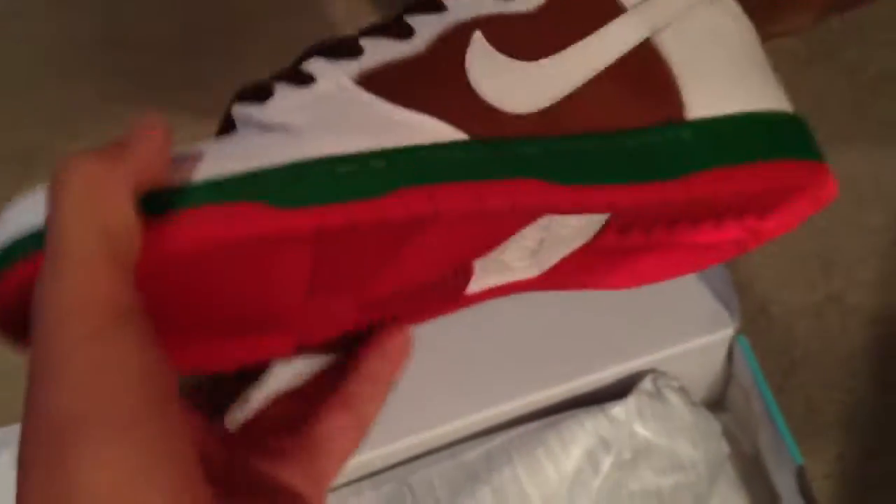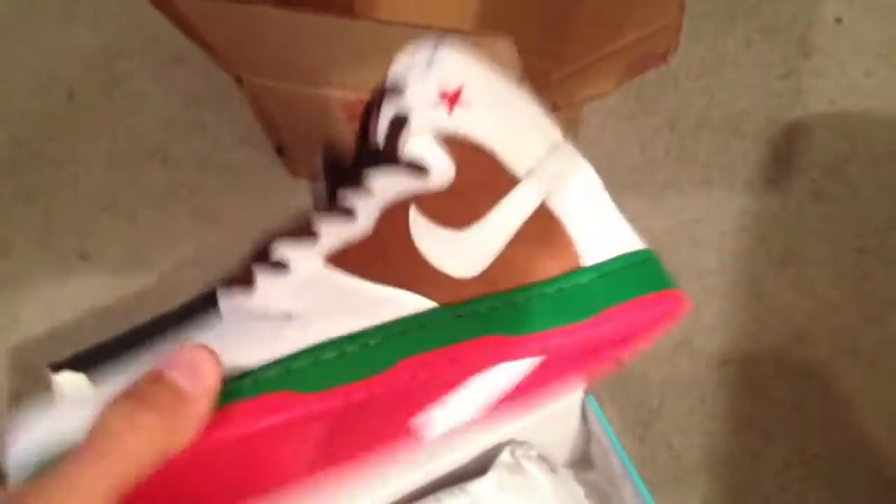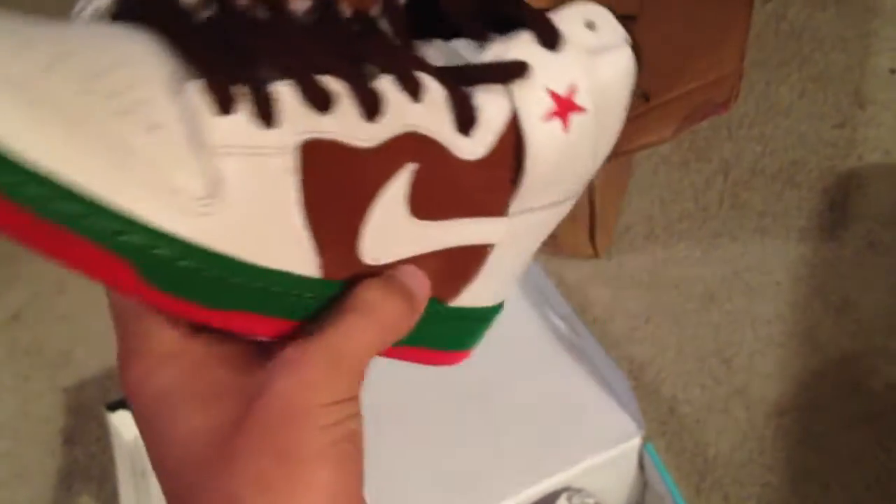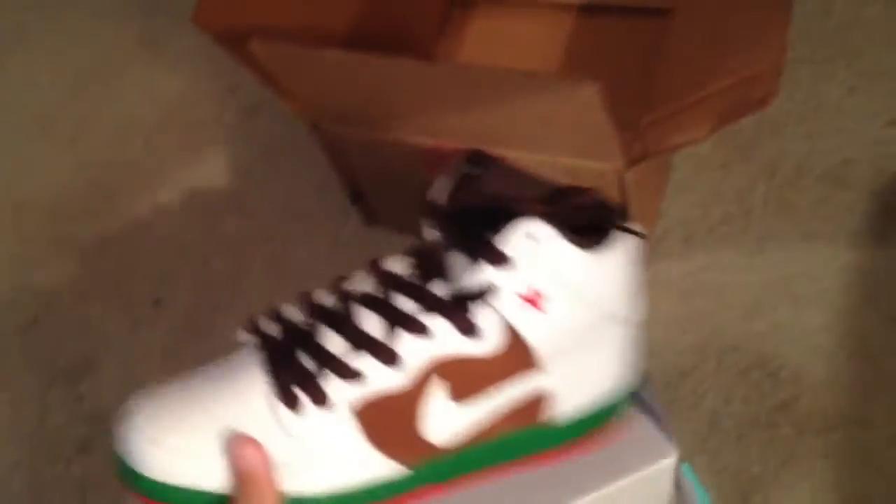It's not bad though, I'm not complaining. I'm glad they brought these out as a high. Now all we need is the Pigeons — hopefully they'll bring the Paris highs, Pigeon highs, the whole city pack. If they made the whole city pack a high that'd be dope. We've already seen the Tiffany's, these, and then the J Pack, so I'm hoping we get some more.